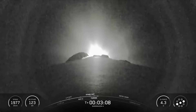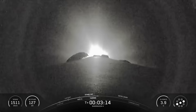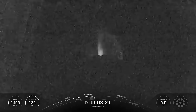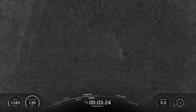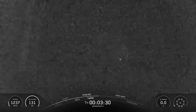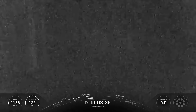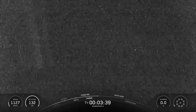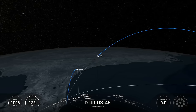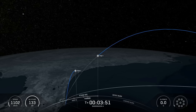We should expect the end of the boostback burn shortly. The next major milestone coming up is the entry burn on our first stage, scheduled to occur at about T-plus 5 minutes and 56 seconds.